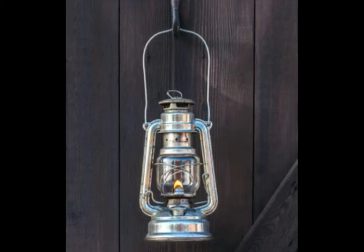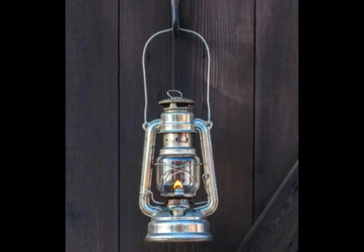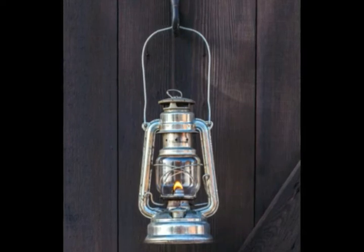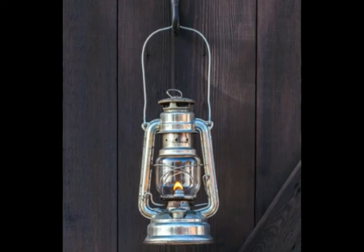These heaters are one of the safest modes of home heating. They do not present the fire hazard of wood stoves, or the carbon monoxide concern of natural gas.